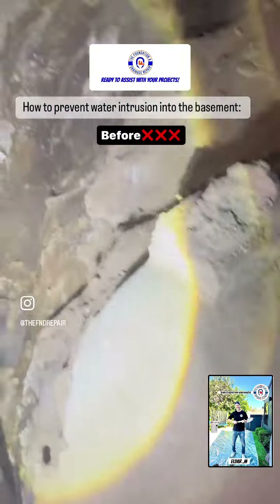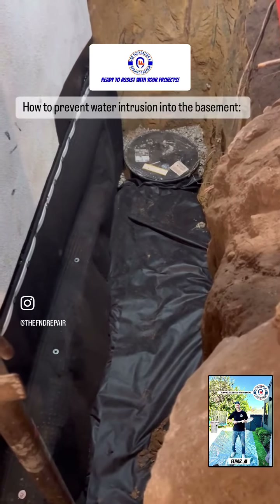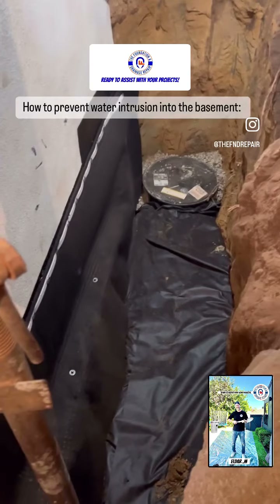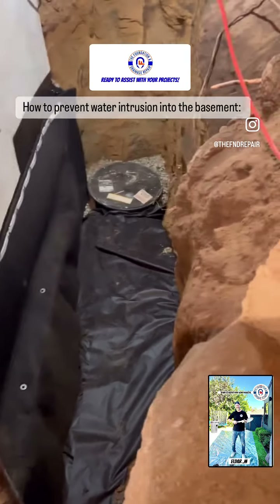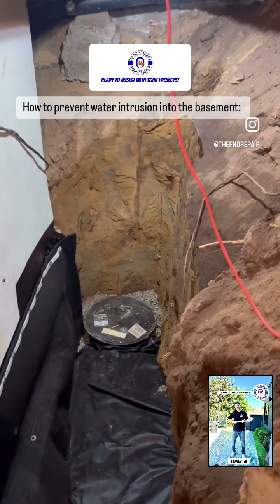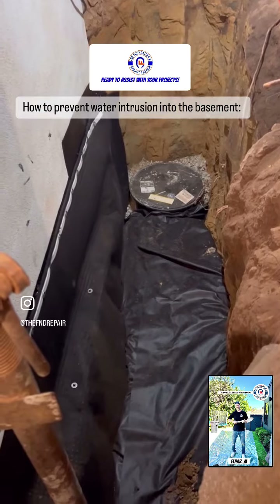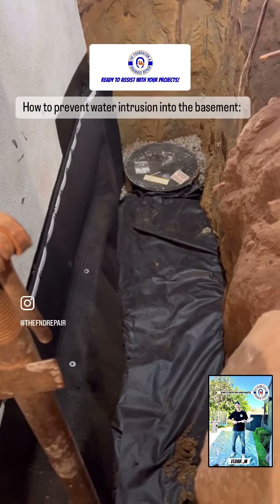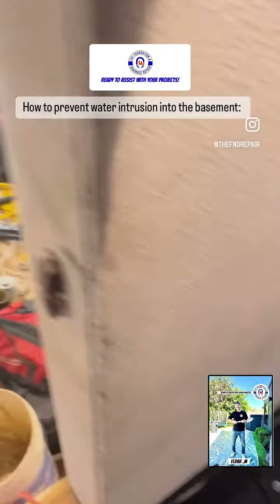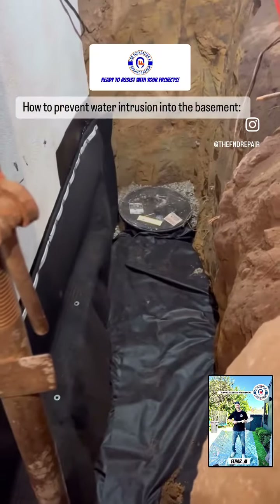Good morning, this is the third day here in Topanga. What we've done so far is we excavated — as you can see, this is about six feet into the mountain. We waterproofed the foundation with two types of waterproofing and installed a drainage system over there. It's the sump pump basin, in order to protect the basement that's getting flooded. Looking great!